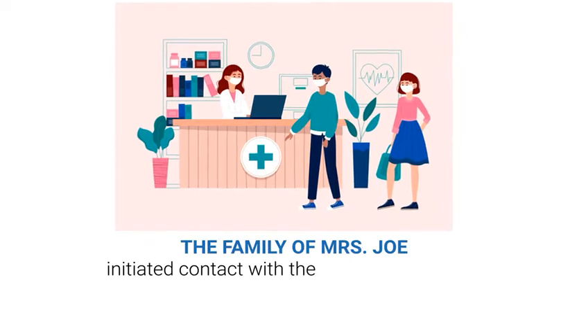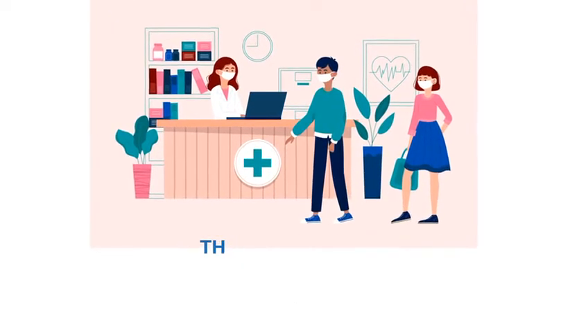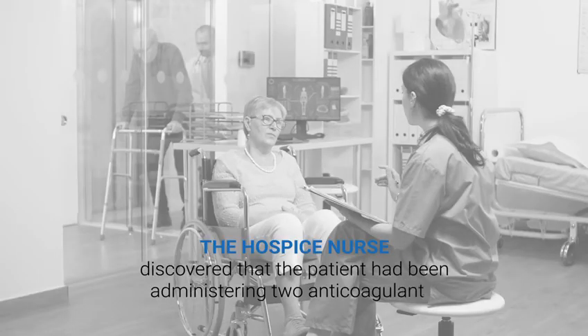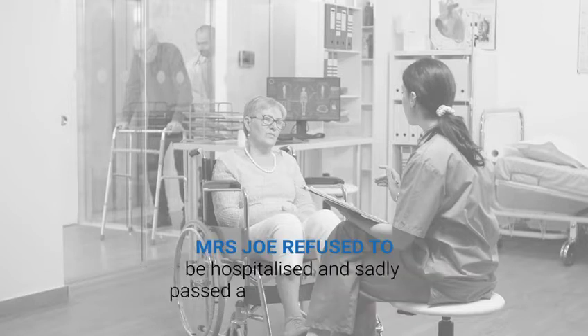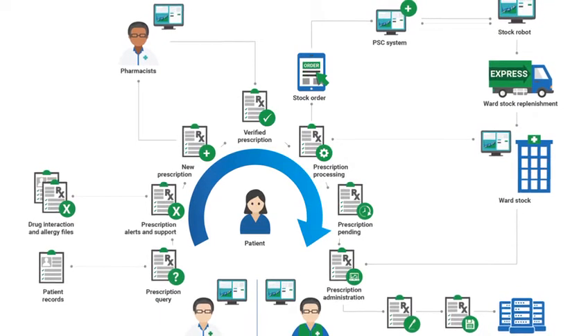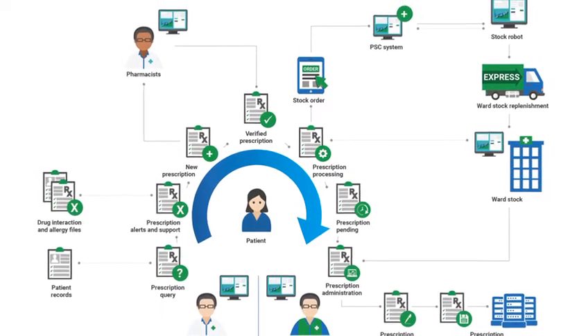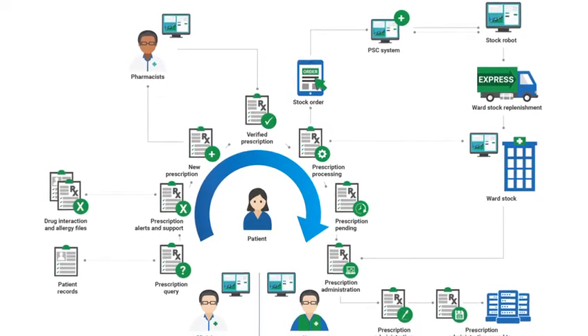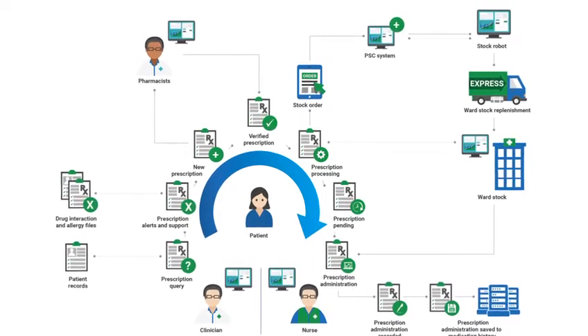The family of Mrs. Joe initiated contact with the hospice specialist nurse as there were signs of internal bleeding. The hospice nurse discovered that the patient had been administering two anticoagulants and stopped the medication. Mrs. Joe refused to be hospitalised and sadly passed away three days later. In the example trust where the event occurred, an electronic health record system had been in use since 2012 and EMPA was an add-on module to it. Despite this, the anticoagulant was doubled.